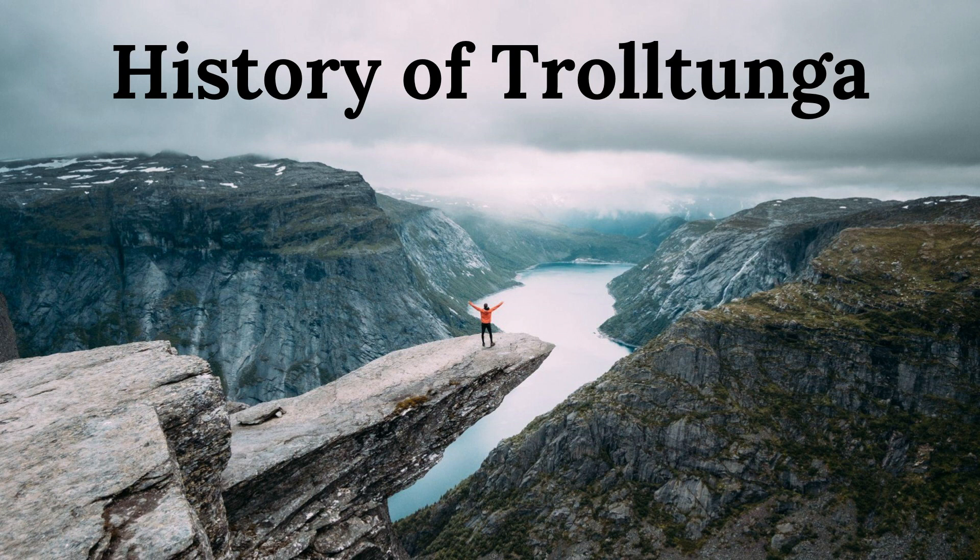The popularity of Trolltunga has also brought challenges, however, with concerns about overcrowding and environmental impact. In response, local authorities have implemented measures to manage the flow of visitors and protect the fragile ecosystem of the area.